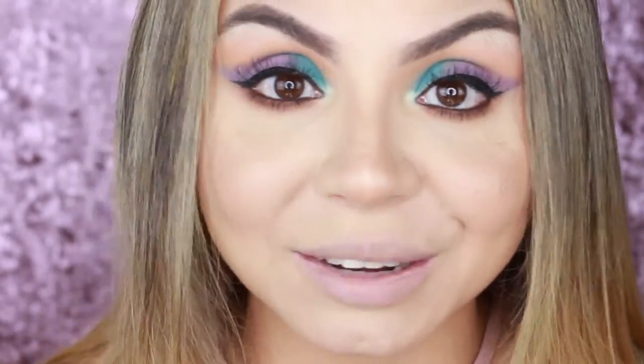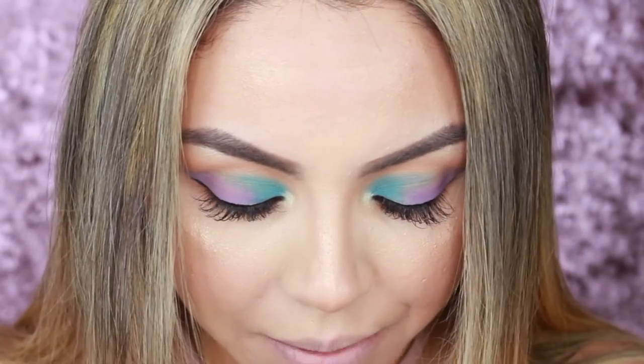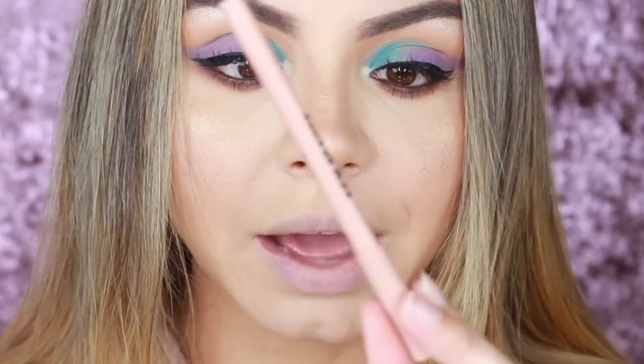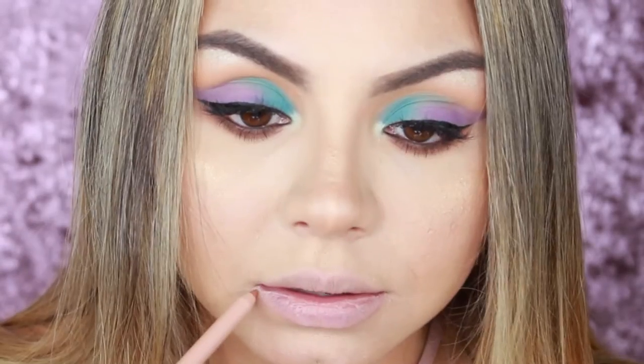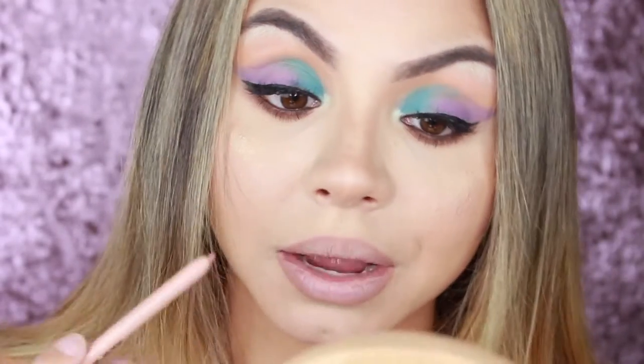I'm going to start with the Nude 1 lip liner. On the lip liners you get 0.04 ounces — the packaging is really cute. I love the packaging. It feels really really creamy.